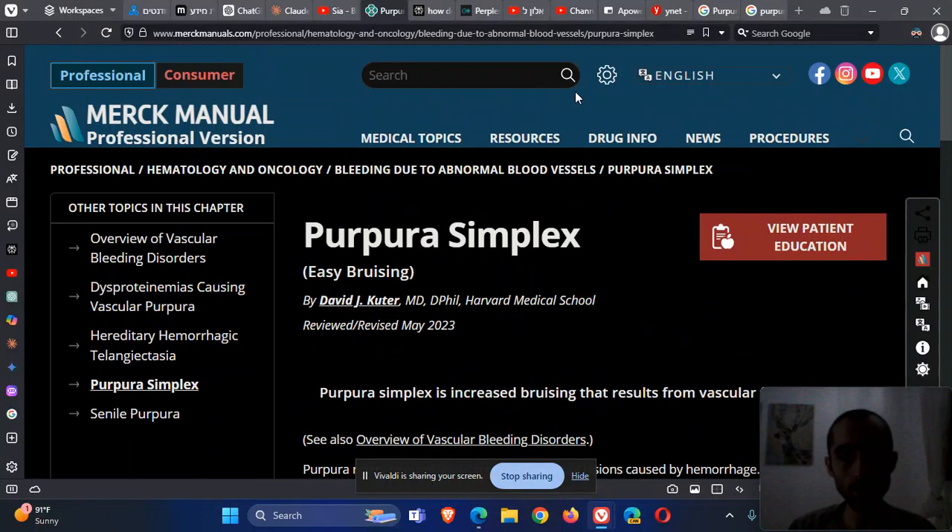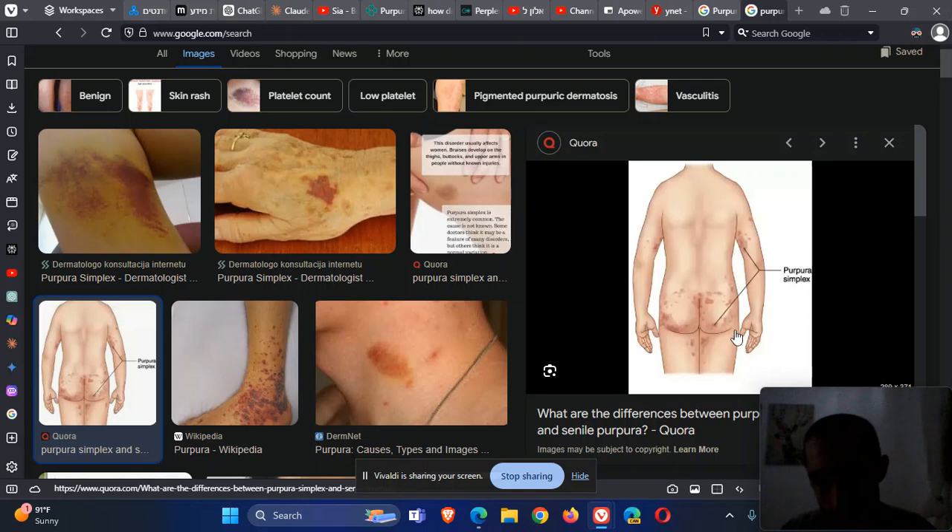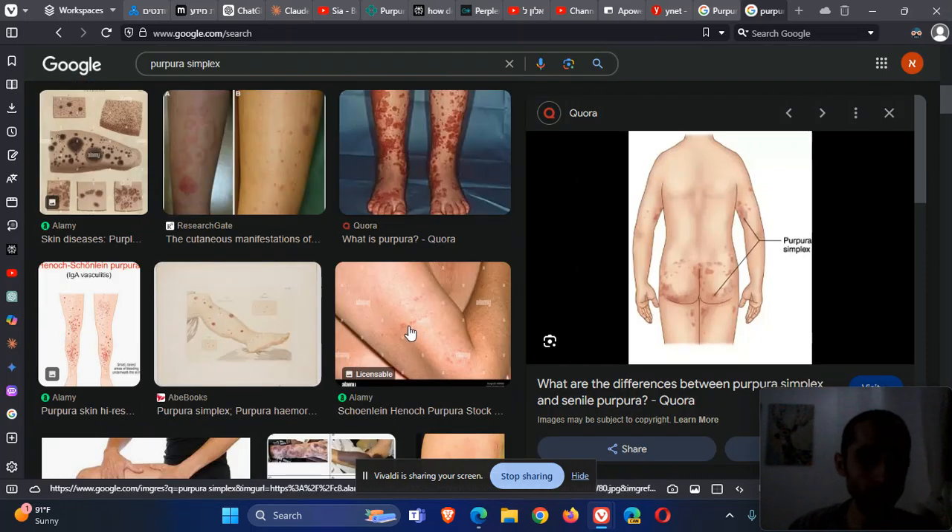The topic is purpura simplex, from the Merck manual professional edition, also called easy bruising. It is quite common — let's call it a variation of normal rather than a disease. It presents with fragility of blood vessels, and the patient, usually a woman, comes with petechiae, ecchymosis, and bruising in particular spaces, especially the thighs, the buttocks, and the elbows. As you can see here, there is bruising, petechiae, and purpura — this is purpura simplex.